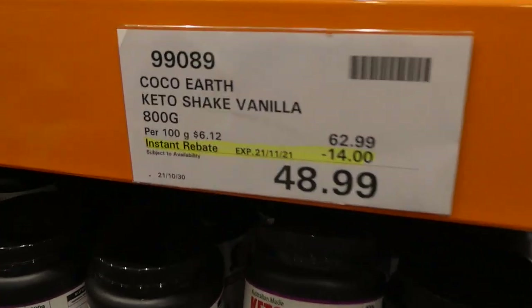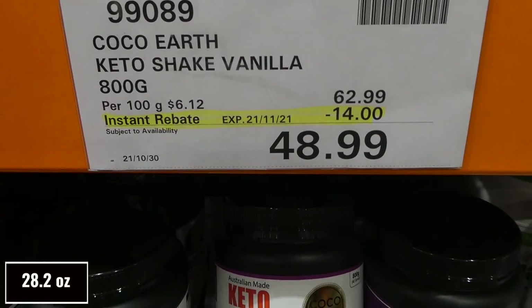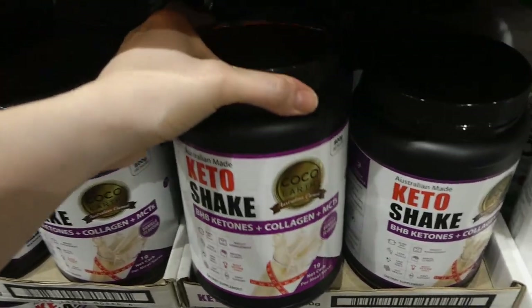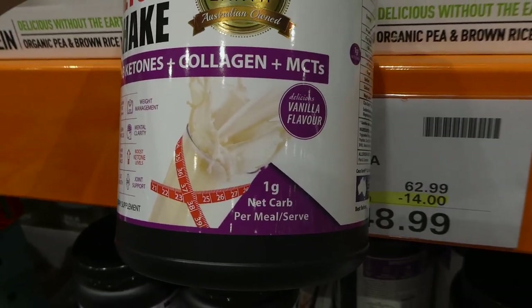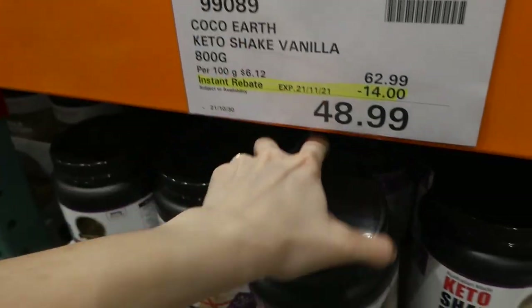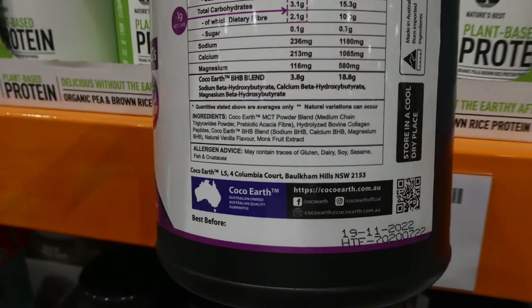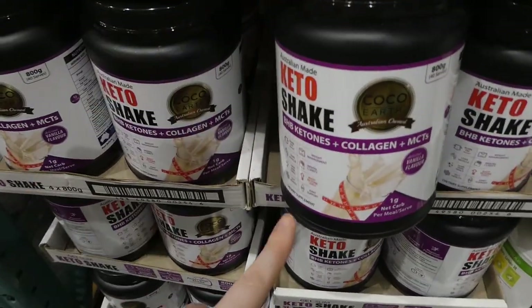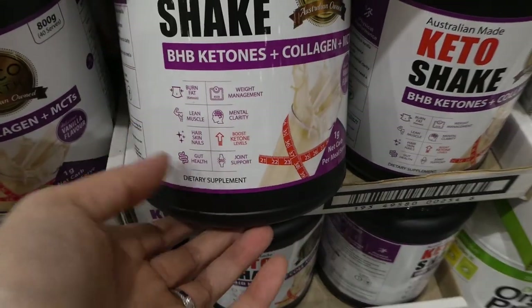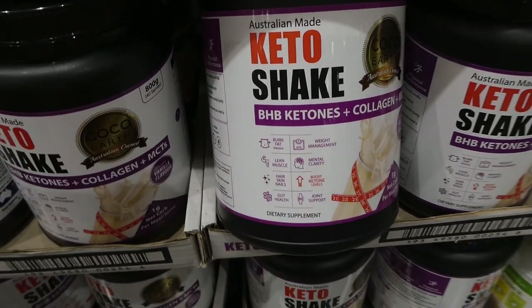The Cocoa Earth keto shake in vanilla is 800 grams, $14 off down to $48.99. It has 40 servings, with BHB ketones, collagen, and MCT oils, and it's one net carb. It's Australian made. Cocoa Earth is really good — they have an MCT oil here as well that I used to always get. This shake is also good for joint and gut health because of the collagen, plus hair, skin, and nails support and muscle fat burning.